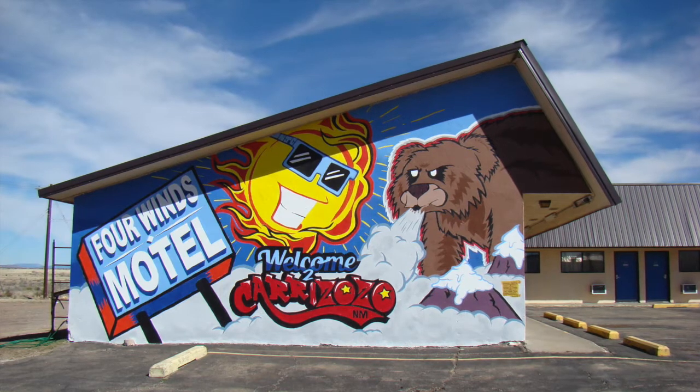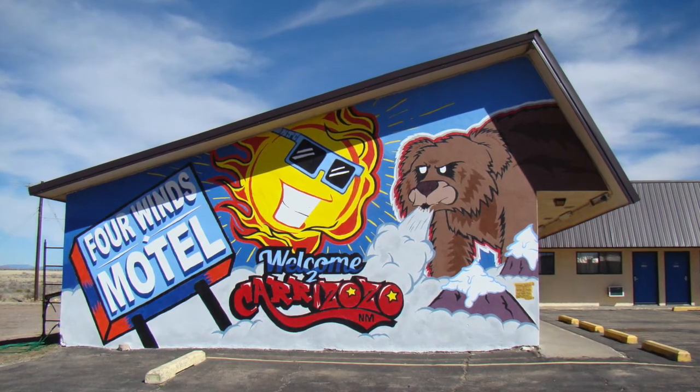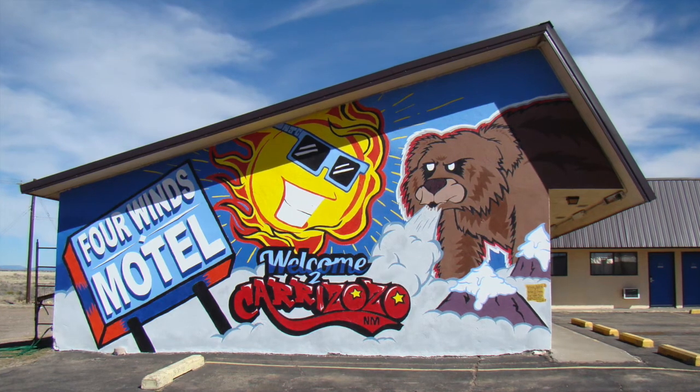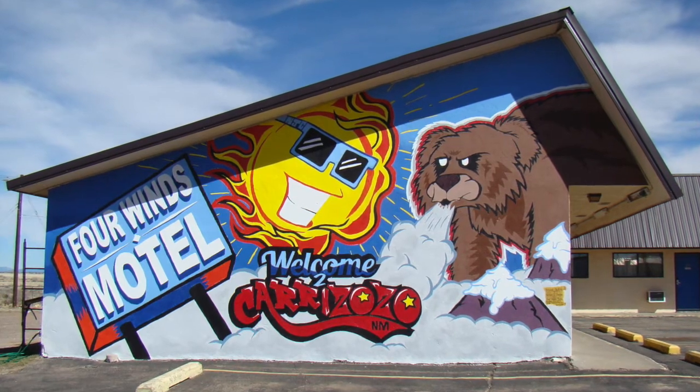I am done with this thing, it is finally over. I wanted it to end but I didn't — this is so bittersweet. But the finished product is just too sweet. This was such an honor to paint such a big piece for the Four Winds Motel in Carrizozo, New Mexico. Hopefully I can get more walls to paint like this.